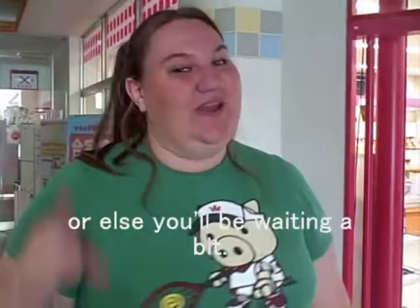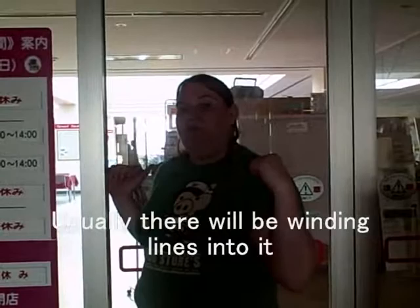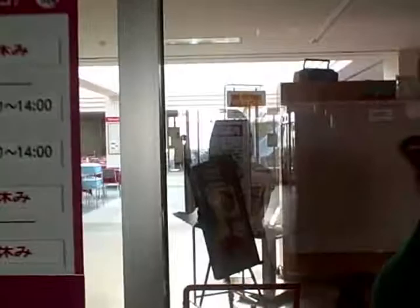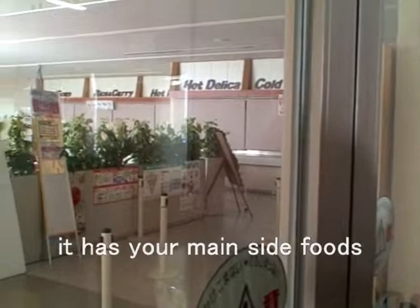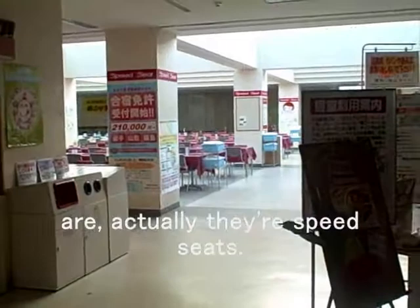Now we're in front of the actual cafeteria. Usually there will be winding lines into it. Sadly it's closed right now, so we can't enter, but you can look inside. You first enter over there where they have your side foods, and the main dishes are over there. There's also on the opposite side a small ramen store. These red seats are the speed seats during the lunch period — if you want to get out quick, sit there. Otherwise, if you want to sit and chat, use the seats further back.